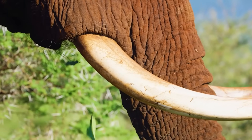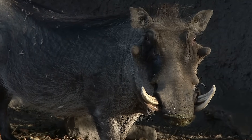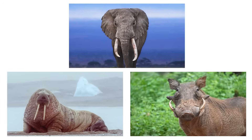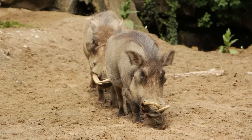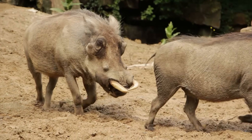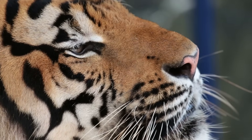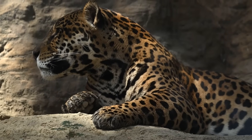We all know what tusks are — those elongated, often curved teeth that stick out of the mouth. Elephants have them, walruses too, even some wild pigs. They look like the kind of weapon you could build an apex predator around. But here's the strange part: in all of evolutionary history, no top predator has ever used tusks as its main killing tool.